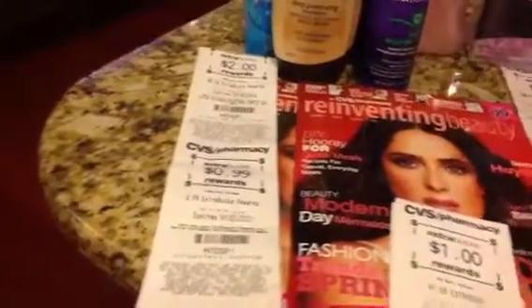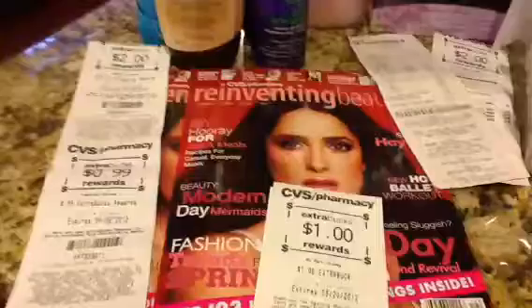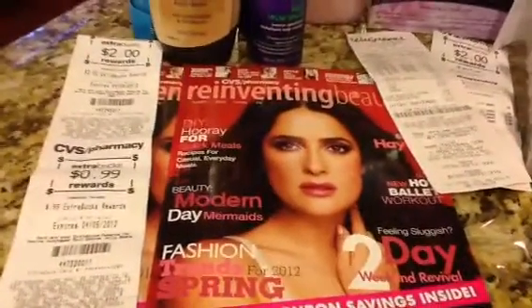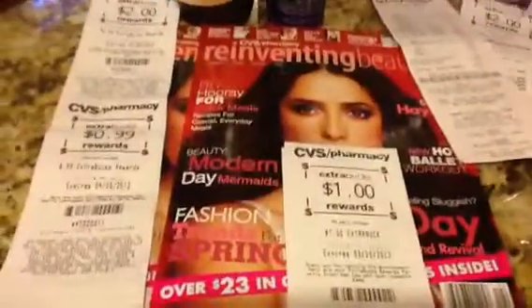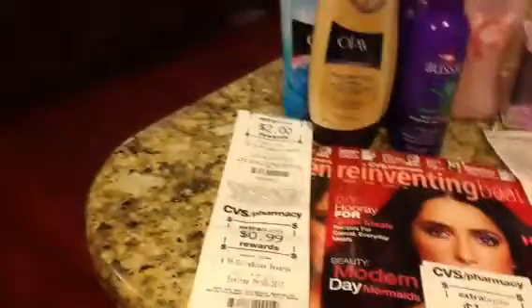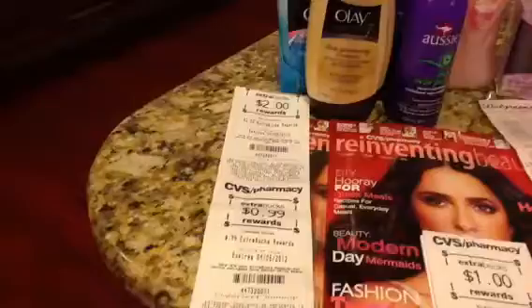I used my two dollar extra bucks to pay for my Reinventing magazine that's out now — the one with Salma Hayek on it. And then I got back a one dollar extra bucks for my green bag tag. And there's my $2.99 coupon from the Jelly Beans.